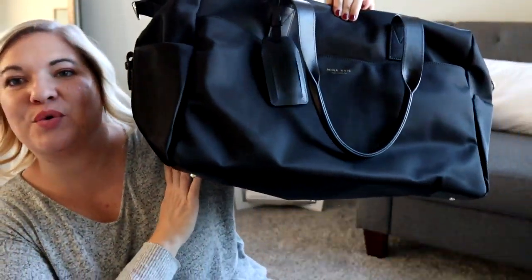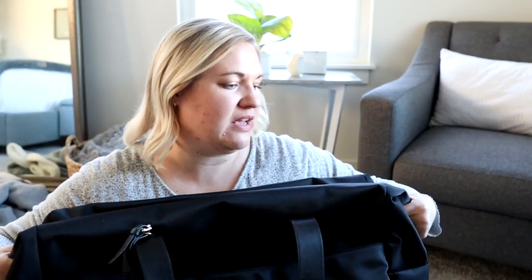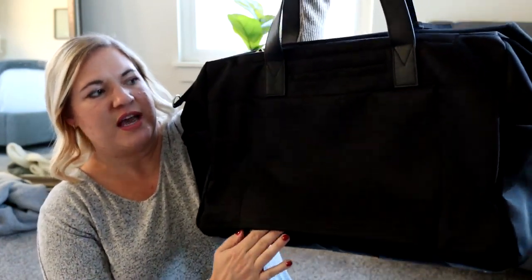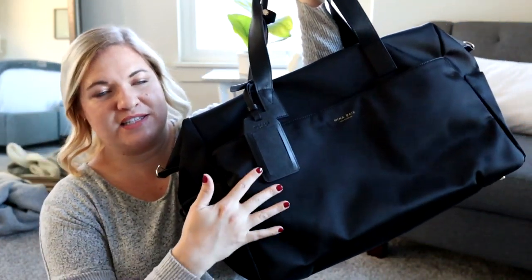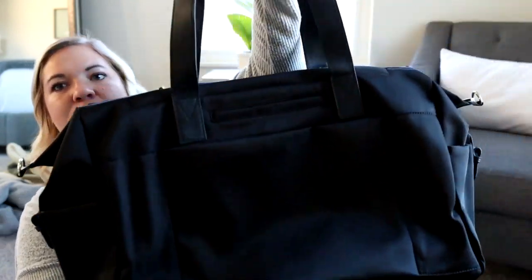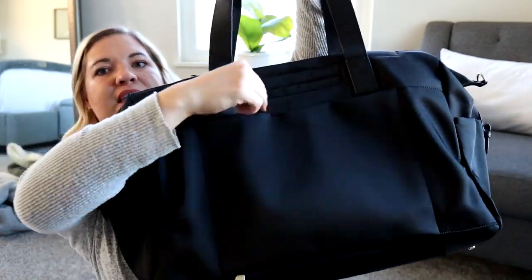I'm going to start out with the biggest one and this is my Mina Bay London Weekender, and this bag has it all. I've been looking for a really awesome bigger bag to use for weekend trips, even longer trips if I need it. It has so many pockets, it has so many cool features. It is a really amazing weekender bag. You can see just from the outside there's so much organization. I have a pocket here for my phone.